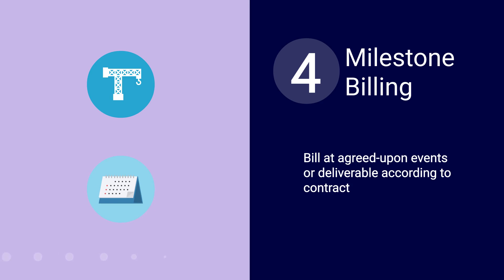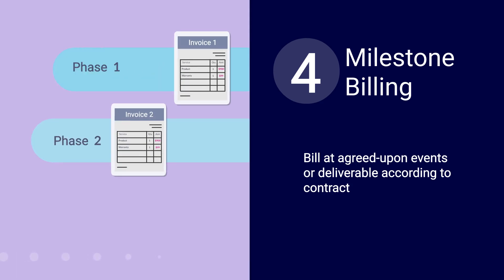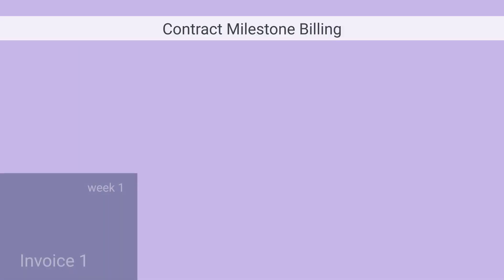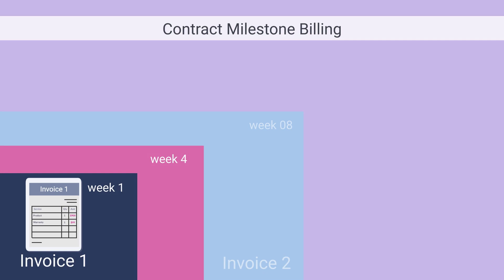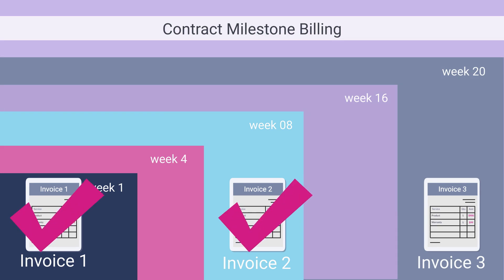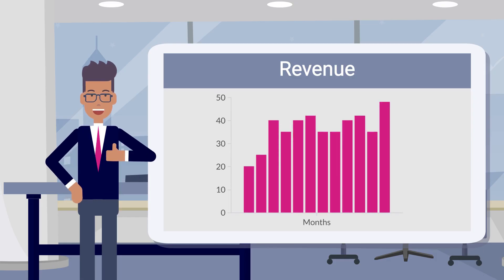The Milestone Billing Model is often associated with construction or project-driven industries. You invoice your customer at agreed upon events or deliverables according to your contract. The SoftRax RMS Billing functionality schedules your invoices according to the terms and total value of your contract. When you indicate that a milestone is reached, the invoice is automatically generated. Revenue recognition is then automatically triggered and fully automated with our powerful policy engine.